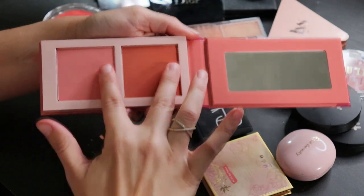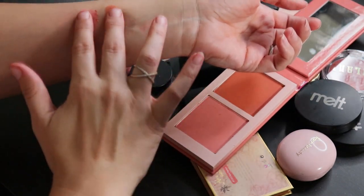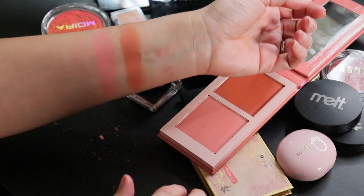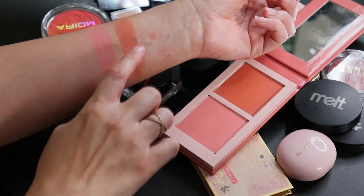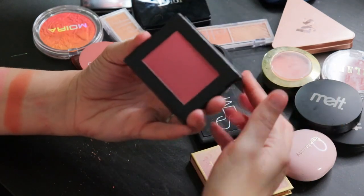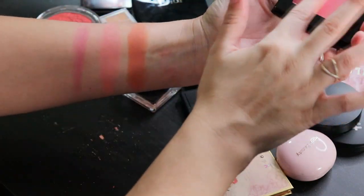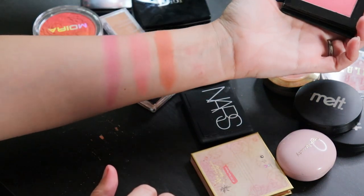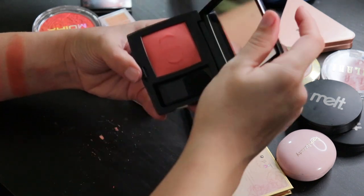I prefer the lighter shade to the deeper one but can blend them together and go in with a really light hand. I like that they are both matte finish — that's my preference for blush. I wear the lighter shade more often but with a very light hand the deeper one is workable. From Leve, this is the shade Cherub — a really pretty pink, very pigmented, but very pretty.